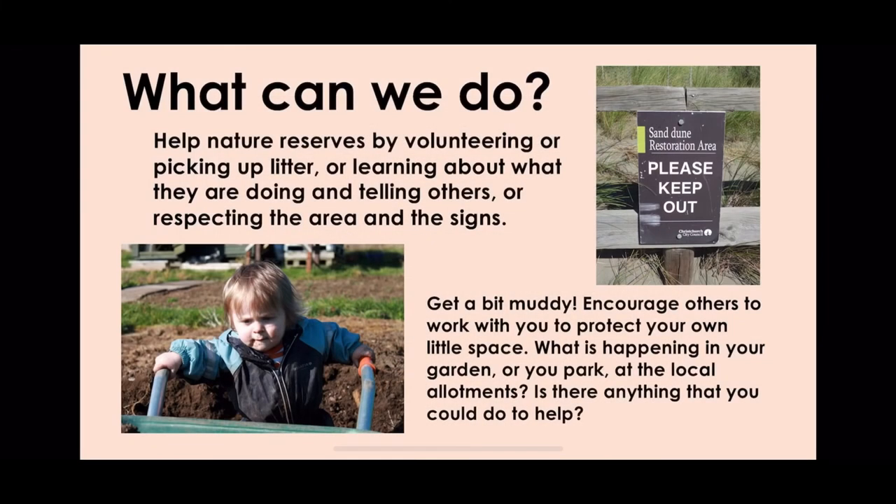What can we do? You might decide you want to volunteer for a nature reserve, or think about closer to home — what can you do in your garden to allow native species to thrive?